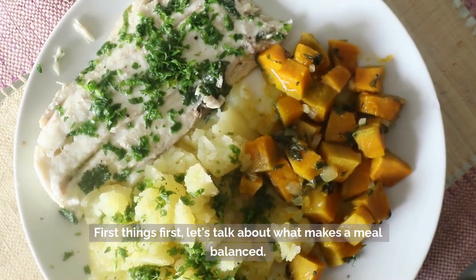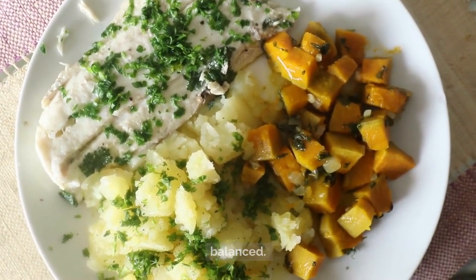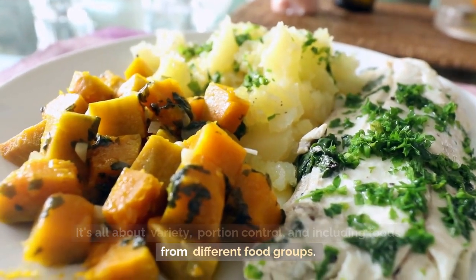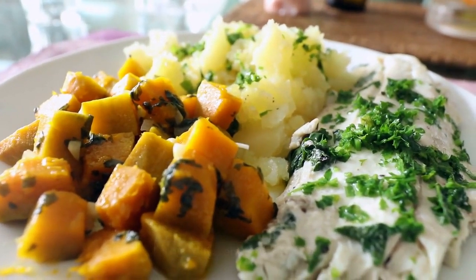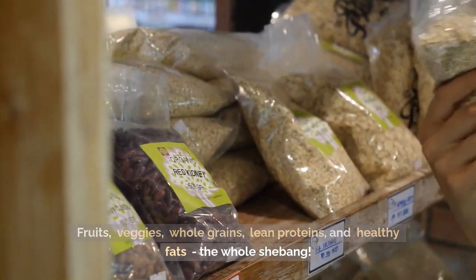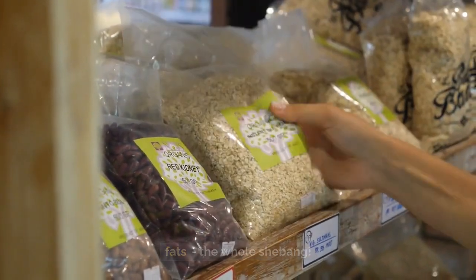First things first, let's talk about what makes a meal balanced. It's all about variety, portion control, and including foods from different food groups — fruits, veggies, whole grains, lean proteins, and healthy fats — the whole shebang.